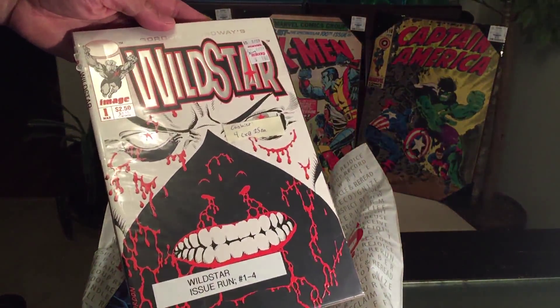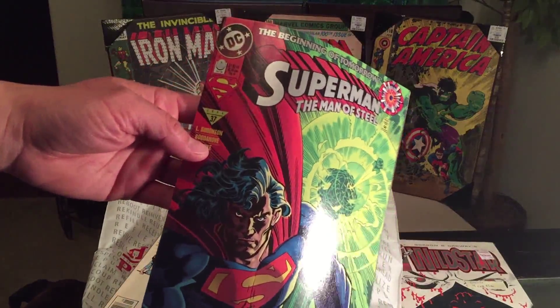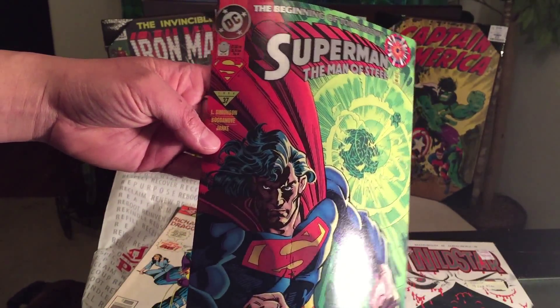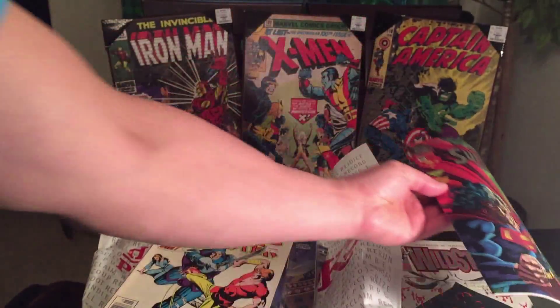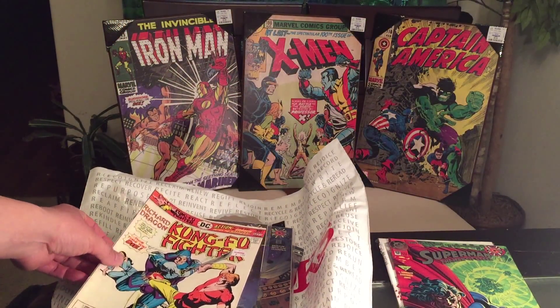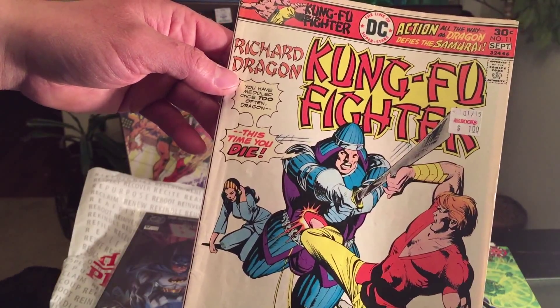Unfortunately WildStar is pretty much worthless. We have Superman: The Man of Steel number zero — I paid half of a dollar fifty, so 75 cents, which is how Half Price Books charges it. And here is something that's actually worth money — I believe this one is worth about eight bucks.